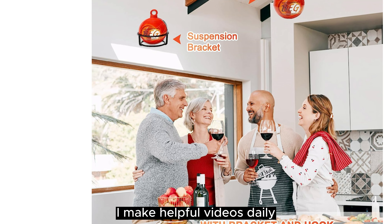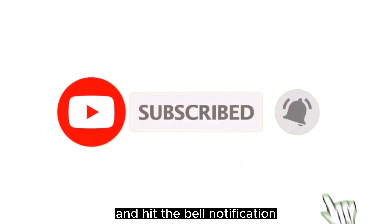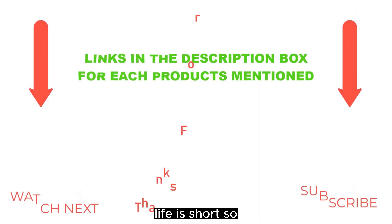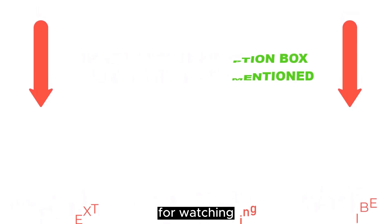I make helpful videos daily, so do subscribe to my channel and hit the bell notification. For more information or to find product prices, please check the description. For any questions, comment below. Thanks for watching.